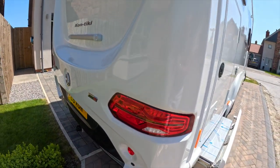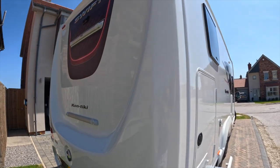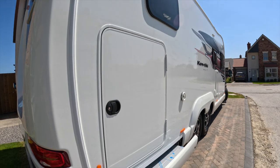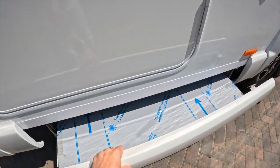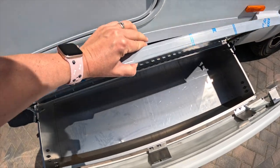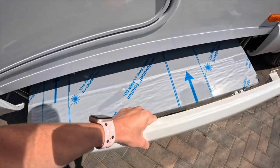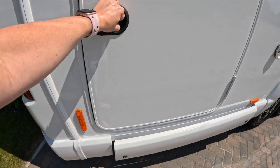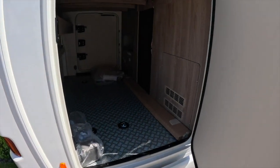Parking sensors. Another pull out drawer on this side. More access into the garage.